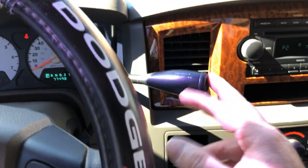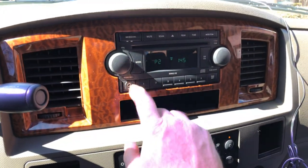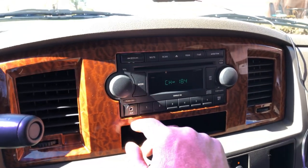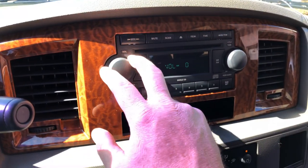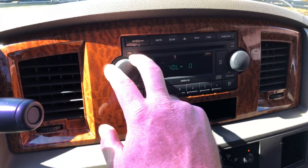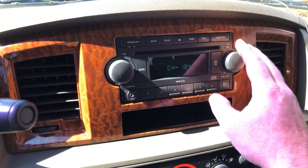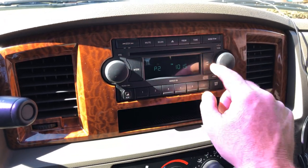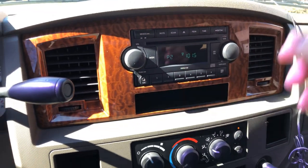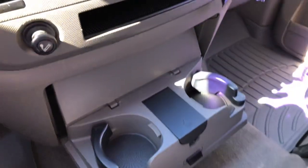With the towing package you get a tow mode right here. It's got AM/FM, CD, and auxiliary input. I thought it might have Sirius but I'm going to say it's AM/FM and a CD player. Ice cold AC and cup holders as well.